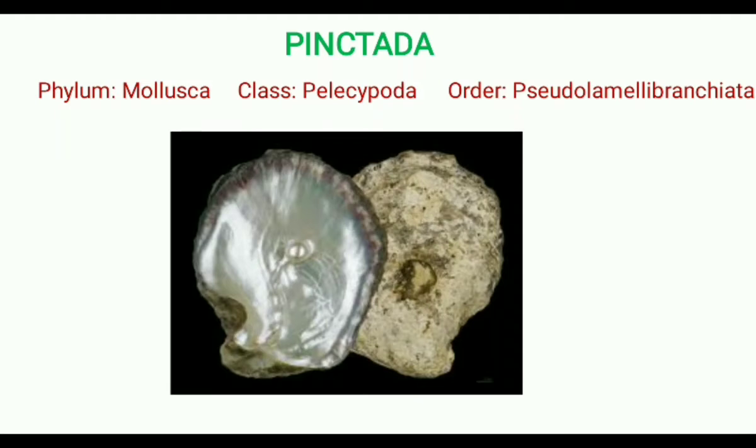Pingtada is an example of the phylum Mollusca, class Pelecypoda, and order Pseudolamellibranchiata. Pingtada is commonly called pearl oyster, which produces pearl.